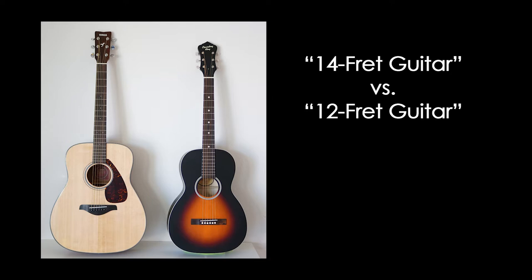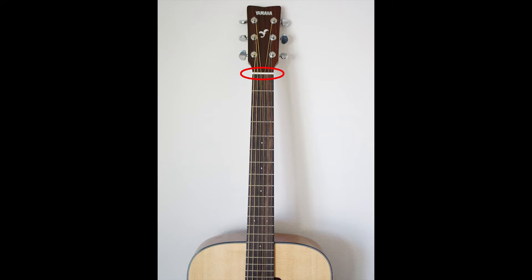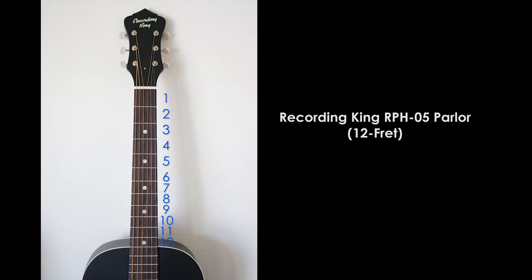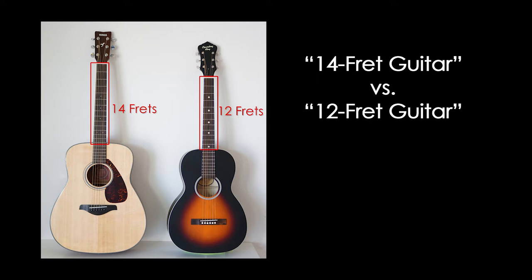So what do all these terms mean? Let's start with the easy one first. When someone says a 12-fret guitar or a 14-fret guitar, what they're referring to is the number of frets from the nut to the top of the guitar body — the number of exposed frets here. Most guitars these days have 14 frets. Here's an example of a Yamaha Dreadnought guitar. But some compact and classic guitars often have 12. This is the Recording King parlor-sized guitar.